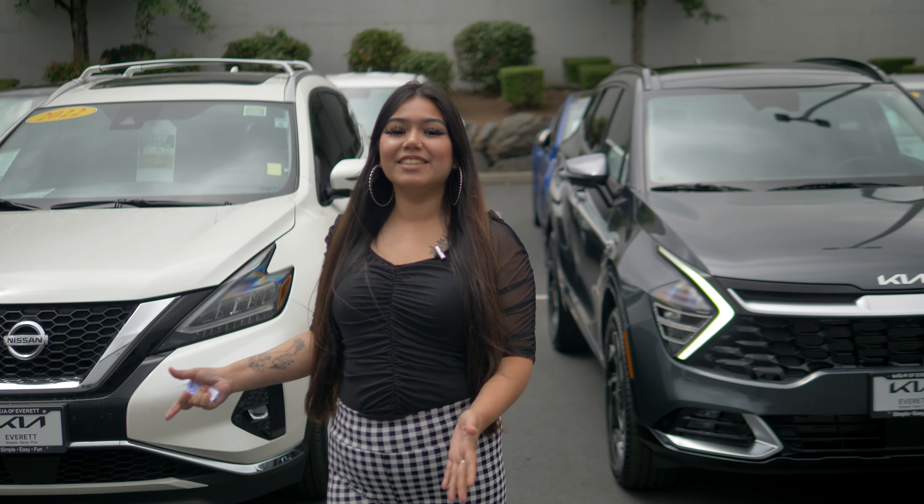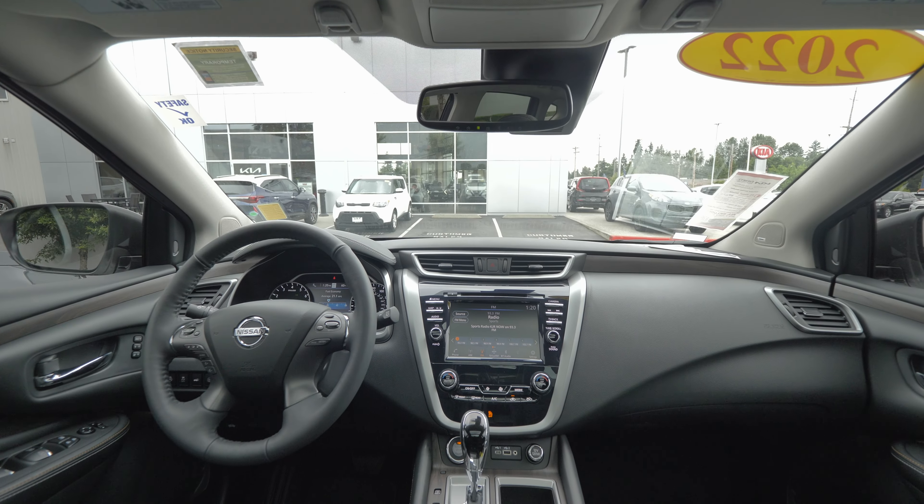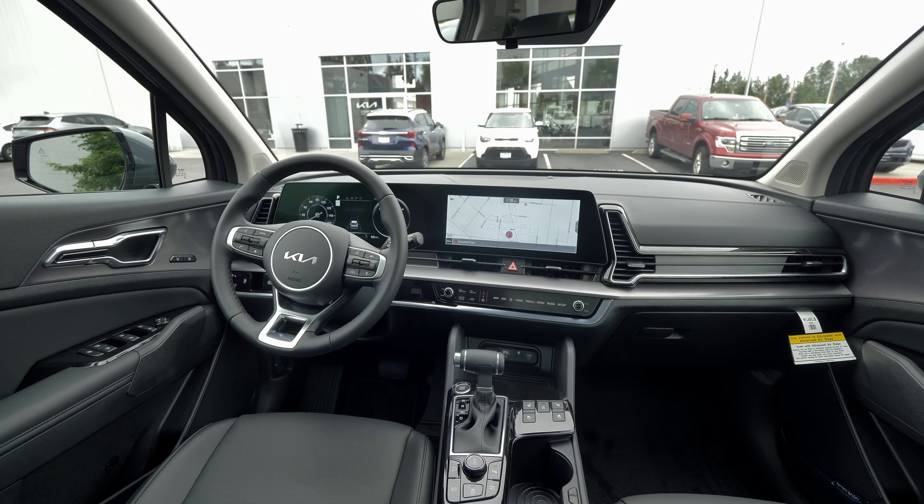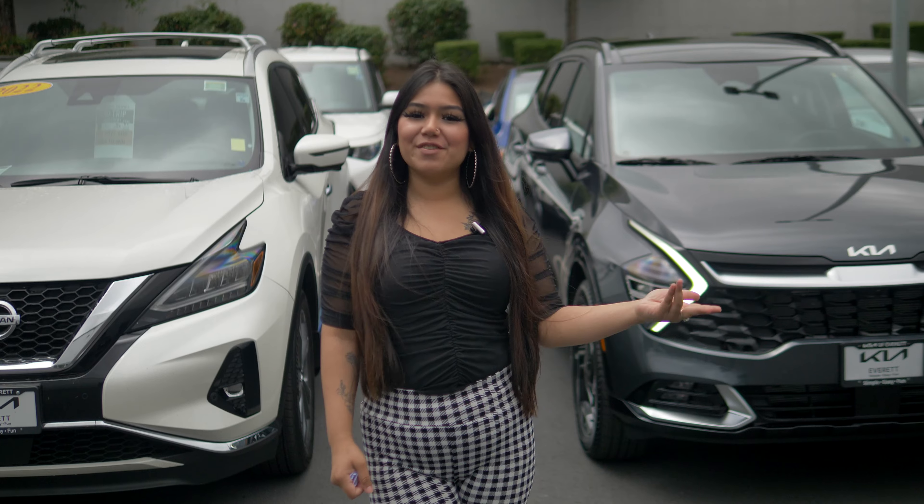Don't forget to check out the inside. The Nissan Murano is going to give you the traditional screen for your backup camera and all your buttons and your meter cluster, whereas the Kia Sportage is going to give you that new panel screen that everybody loves.